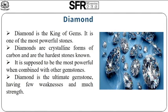Diamond is the king of gems. It is one of the most powerful stones. Diamonds are crystalline forms of carbon and are the hardest stone known. It is supposed to be the most powerful when combined with other gemstones. Diamond is the ultimate gemstone, having few weaknesses and much strength.